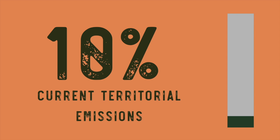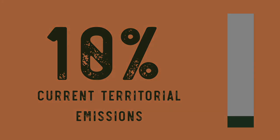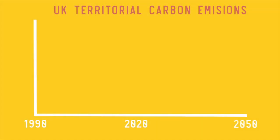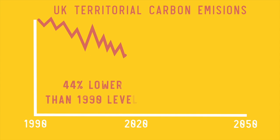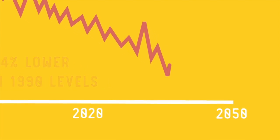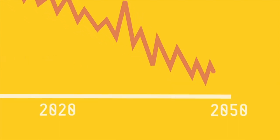If we're serious about getting to net zero, it's clear we simply cannot plant trees and use them as a nature-based excuse for business as usual. But let's look at what the figures tell us if we were to reduce our emissions as well as exceeding planting targets. The good news is that territorial emissions have been dropping, and are approximately 44% lower in the UK now than at 1990 levels.